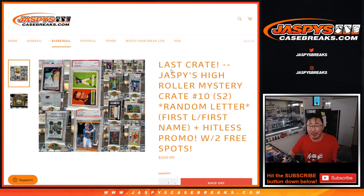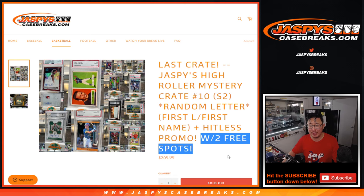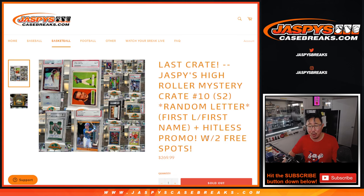Hi everyone, Joe for JaspiesCaseBreaks.com. We made it to our last crate — our last Jaspies High Roller Mystery Crate Series 2 Random Letter Break, number 10, with a couple promos happening: two free spots being given away if you bought a full spot, and there's a Hitless promo.